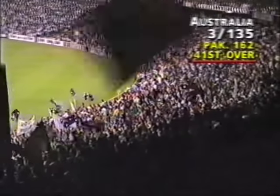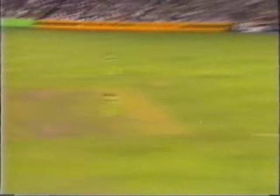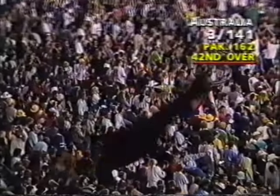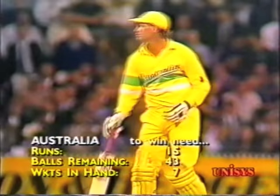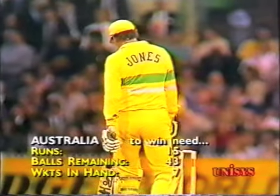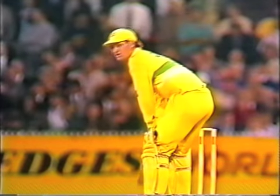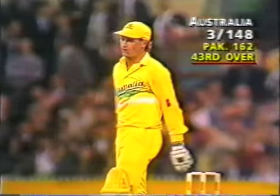A crowd here of 50 to 55,000 come to their feet. The Aussie captain. 16 runs required — 15 runs required off 43 deliveries, with seven wickets in hand. It's an excellent performance — the Australians did have the better of the pitch. And out! Good piece of fielding off his own bowling by Wasim Akram. Three for 148.